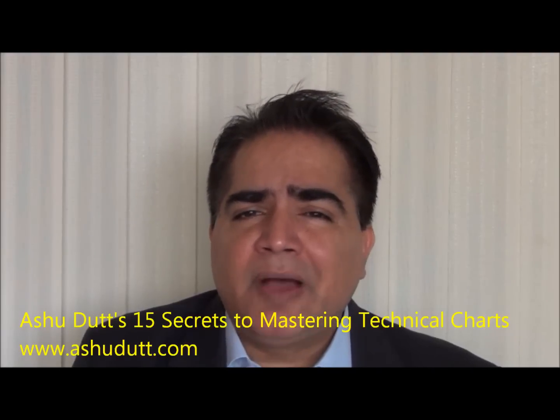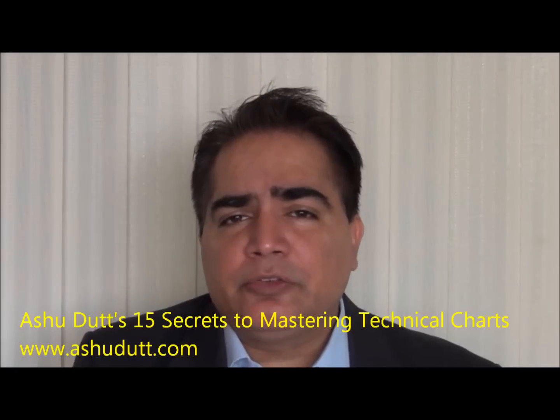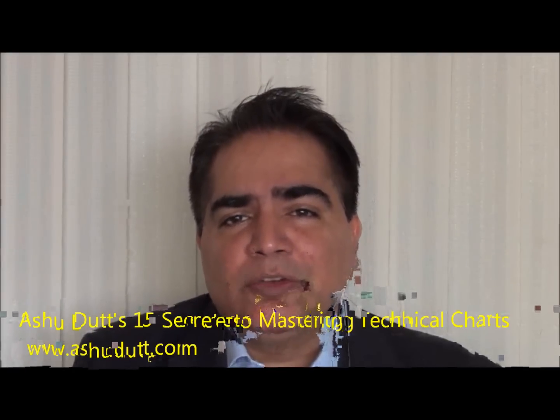Secret 5 is accumulation and distribution — finding stocks or picking a stock at the right time when it can give you multi-bagger gains. You don't have to be there every day; you just need that right time, right place, and then you get the multi-bagger gains. Secret 6: a rise takes time and falls are swift — something we always forget, but we'll discuss that topic.